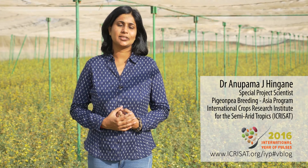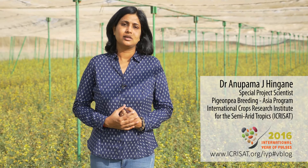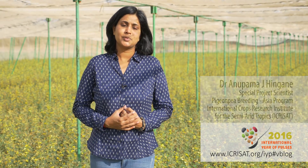By supporting the installation of mini dal mills in several villages of Rajasthan, this has helped generate employment especially for women farmers, and also made nutritious and quality dal available at economical rates to the farmers of Rajasthan.